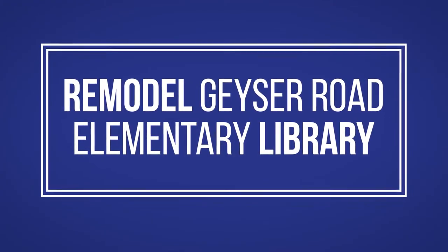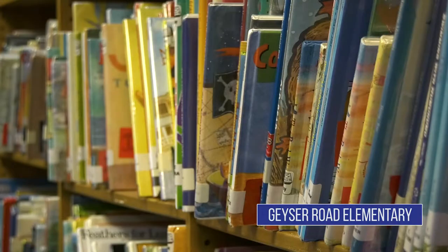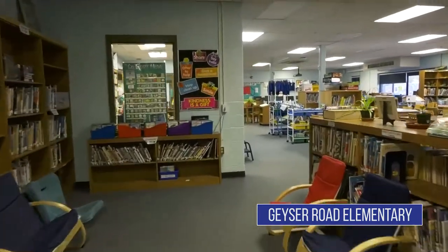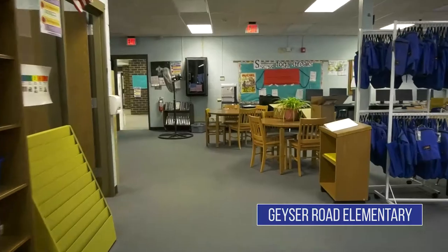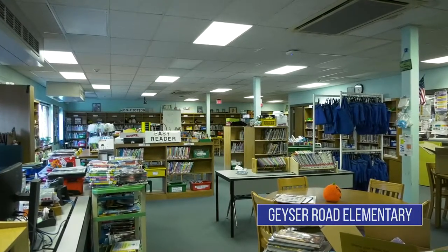I'm really excited at Geyser Road School here to take a look at our library. It's one of the hubs of our school — it's the heart of our school. Right now, if you want to go from the east side of the building to the west side, you have to go through the library, so there's a lot of disruption.